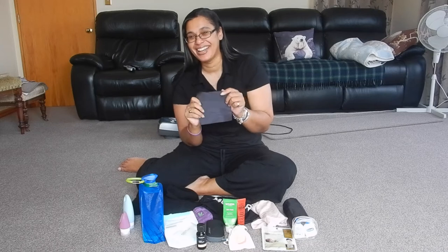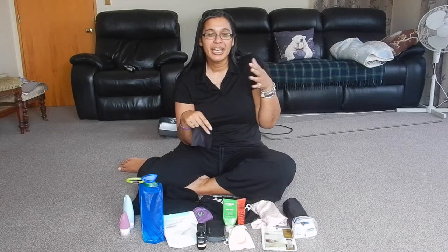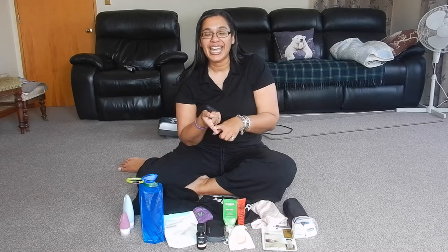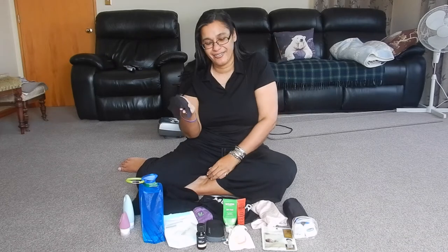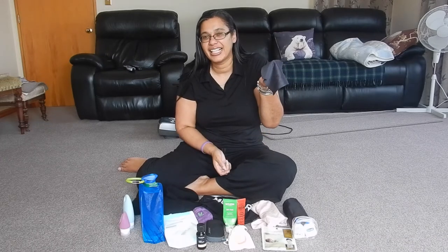Something to clean your glasses with, because I really want a new one. I know you can get those little disposable wipes, but they're really heavy and there's only like 50 of them in a pack. So I'm going to get more than 50 uses out of this, and obviously it's great for sunglasses too.